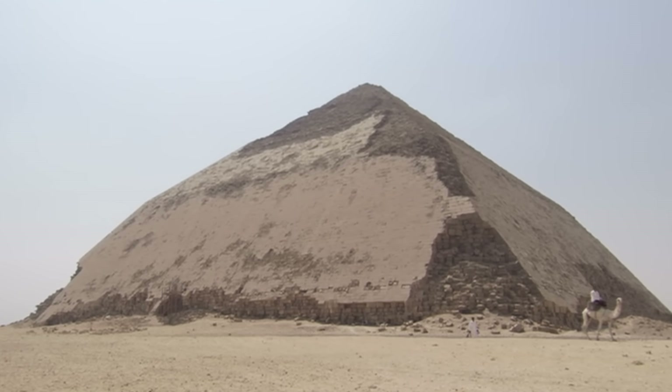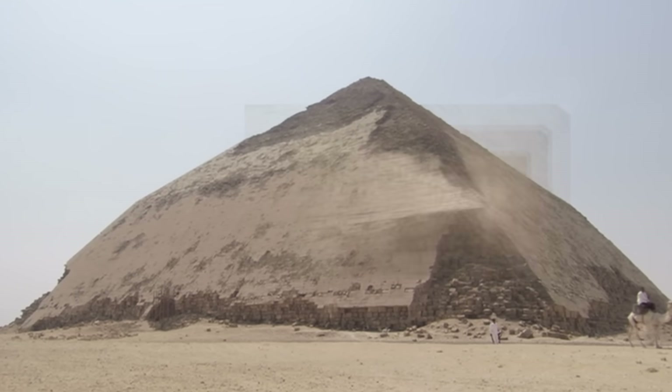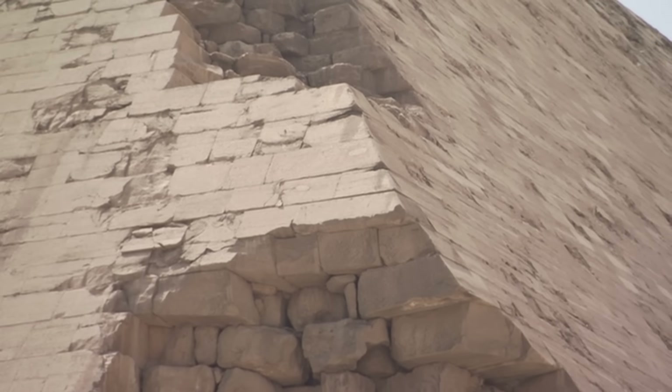But every stone that would be visible when the build was completed was placed with amazing precision. In the Great Pyramid, the blocks of the burial chamber fit precisely. The sides of these blocks had to be almost perfectly flat to make these astonishing joins.